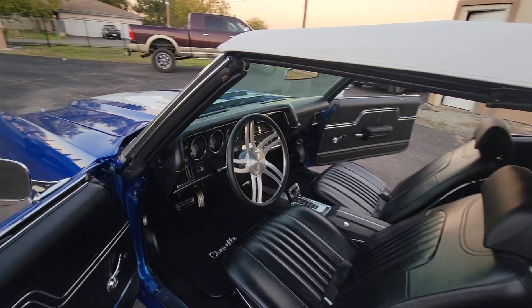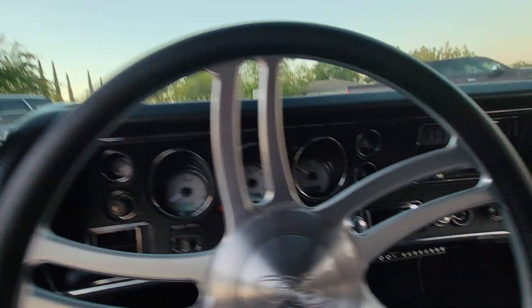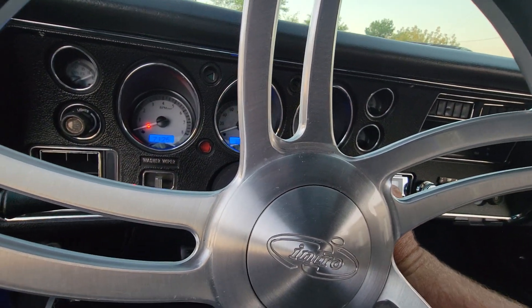Digital coated gauges, 4L80 automatic transmission, terminated computer system.